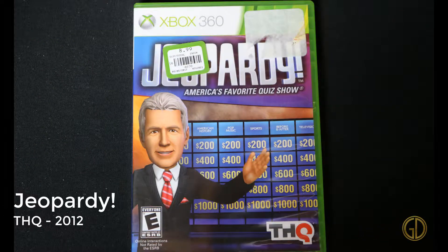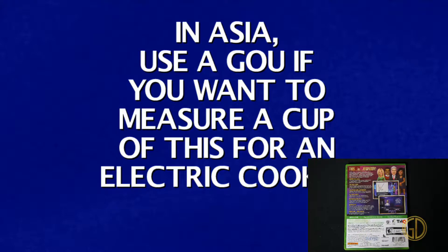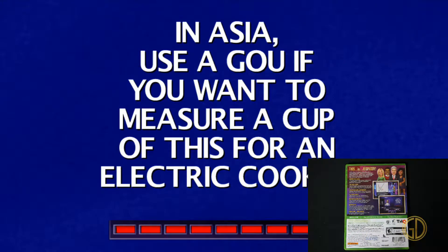Here we have Jeopardy!, released by THQ in 2012, and it's exactly what you would expect — just like every other Jeopardy! video game. It's Jeopardy! In this one they actually give you options to choose from, but I mean, it's still Jeopardy! Who cares?